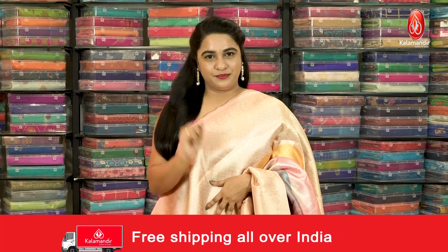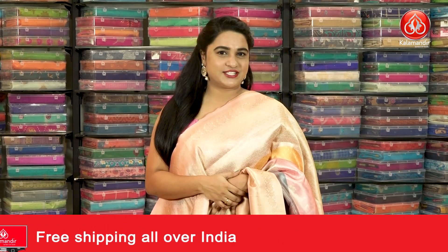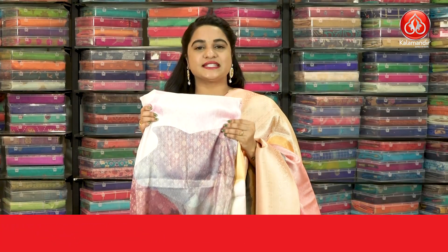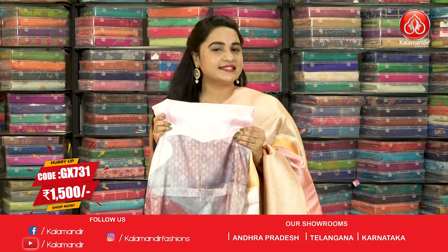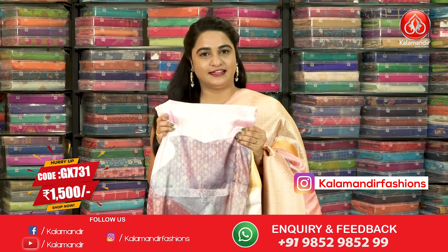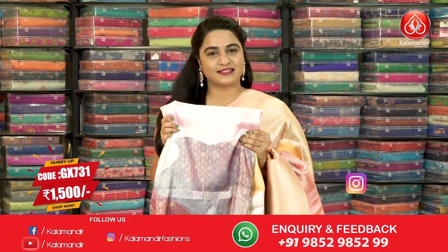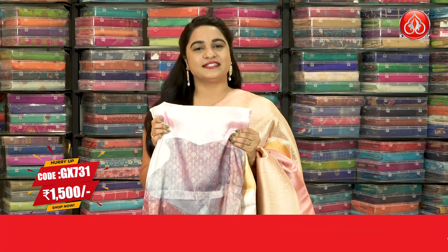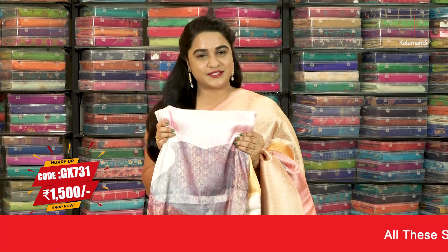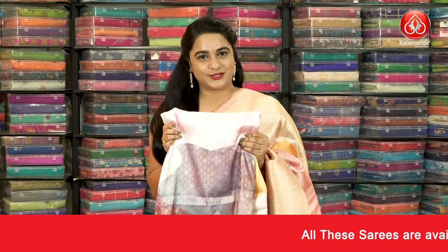In the same pattern, we have one more colour combination available. One more combination is light baby pink and peach colour. Saree Code GX731 and the price is 1500. To purchase, take a screenshot and ping us on our WhatsApp number. For more unique collections and exciting offers, do visit our website at www.kallamandhi.com.